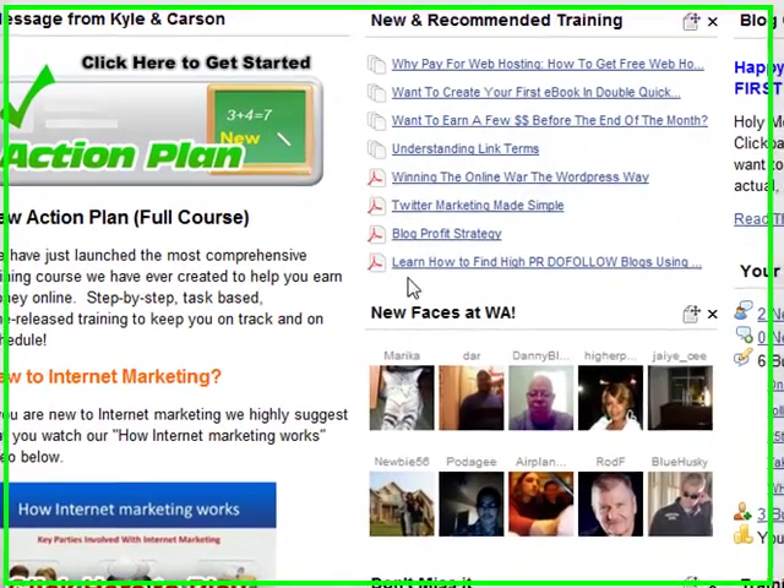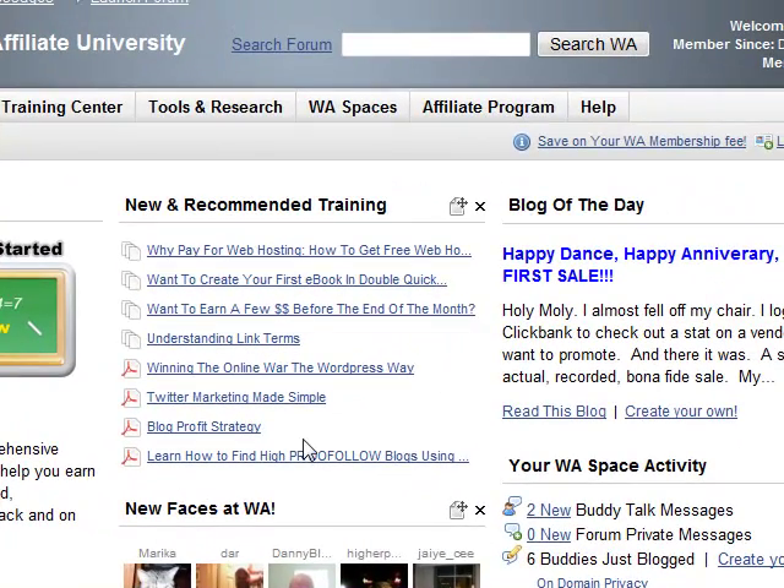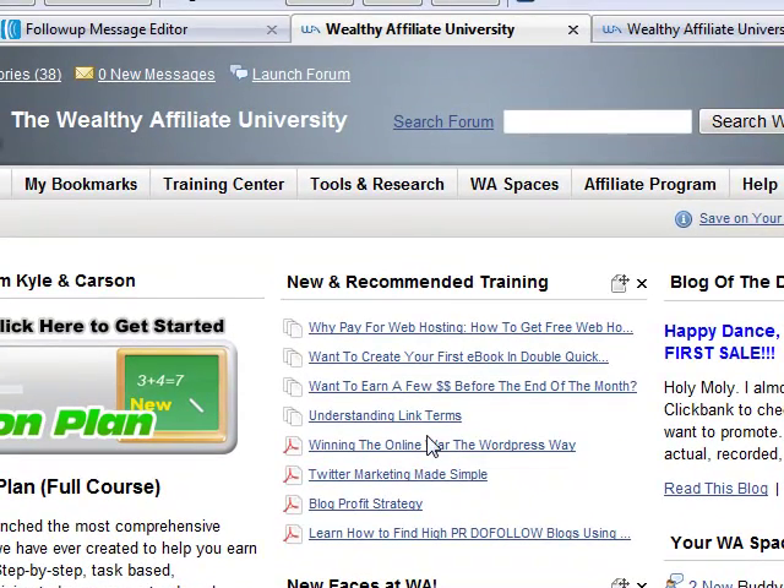Hi everyone, Fergal here again. I'm just making this quick video to show you inside the Wealthy Affiliate University, which I am a member of. This is my membership homepage. I'm just going to show you a few quick things about it.